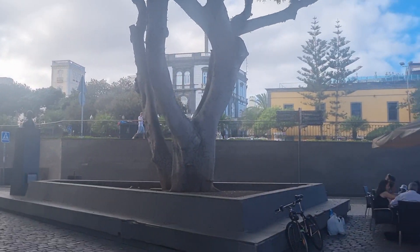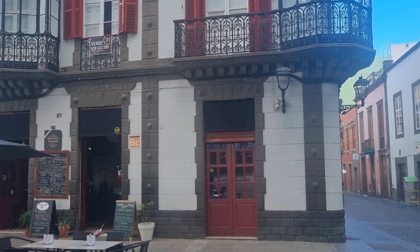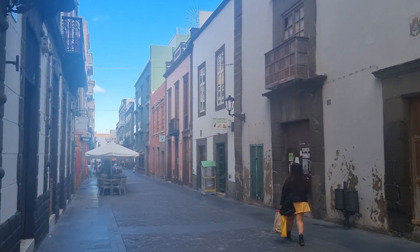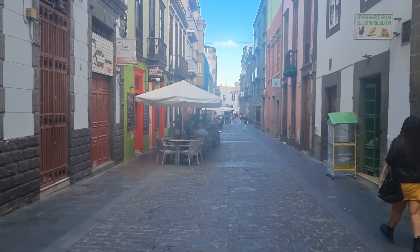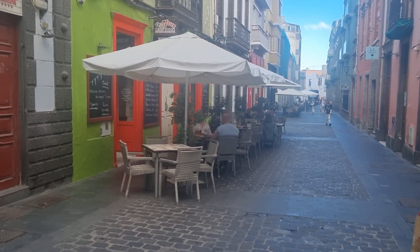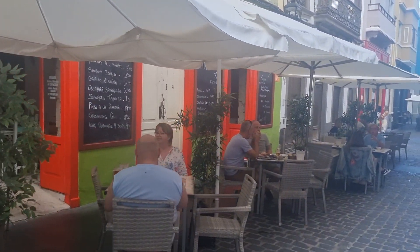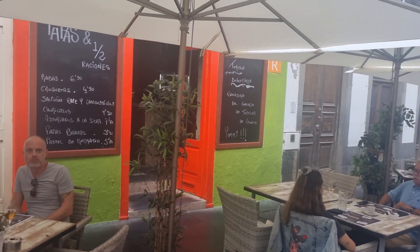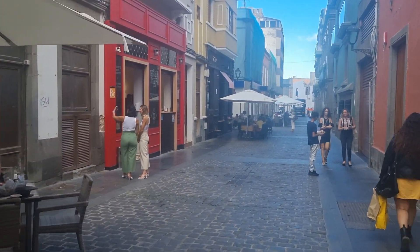Another nice building. There's a wee tapas place here — so many tapas places. You can see some of the stuff on the menu there as well. Let's continue. That's a nice shop front — bright red, isn't it?